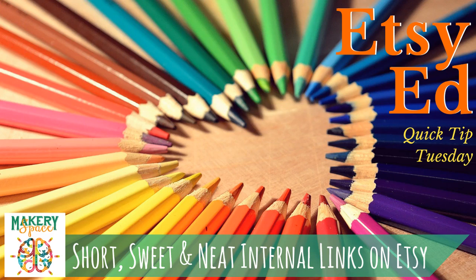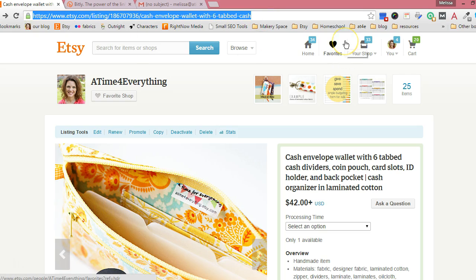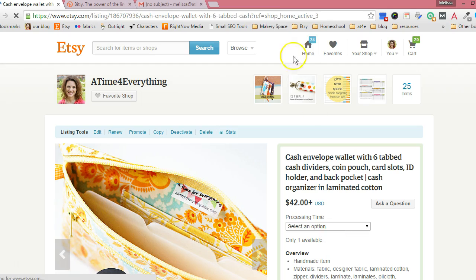Now if you are going to create an internal link that goes to another spot in your shop or on Etsy, Etsy will let it show up as a live link. The problem is that those links can be really long and cluttered if you take the URLs directly from the address bar. As an example, that item I have opened right now has a really long URL, and sometimes depending on where you come to it from — for example if I go back to my shop and click on that item right from my shop — there are even more characters after that. So it's super long.